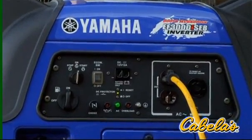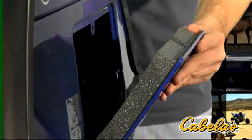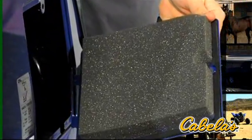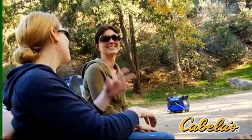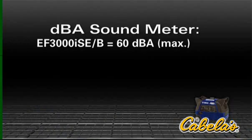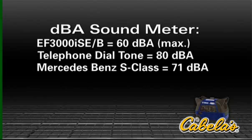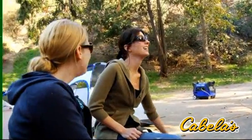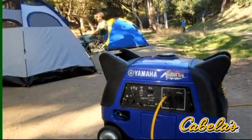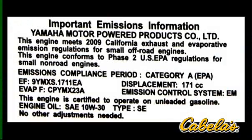The smart throttle automatically senses and adjusts engine speed to the precise load, so you get power on demand, reduced engine wear, increased fuel efficiency, and quieter operation. The EF 3000's enclosure uses sound absorbing material in key locations, plus a newly designed muffler and molded fan, so it runs at an ultra low noise level of 53 to 60 decibels — way quieter than a telephone dial tone or the interior of a luxury car on the highway, even quieter than a normal conversation.